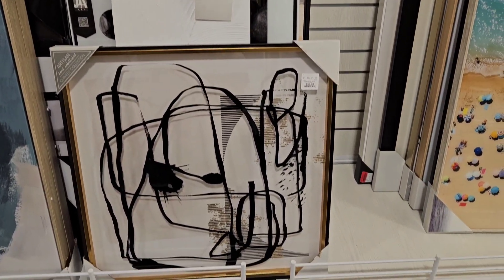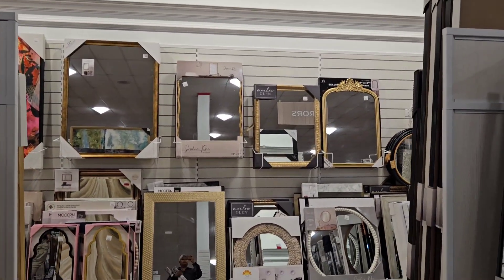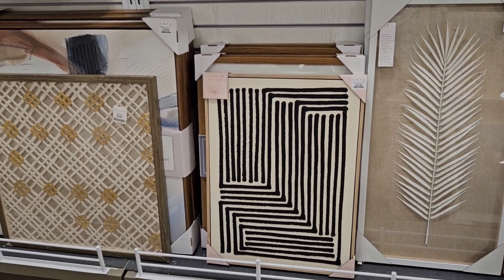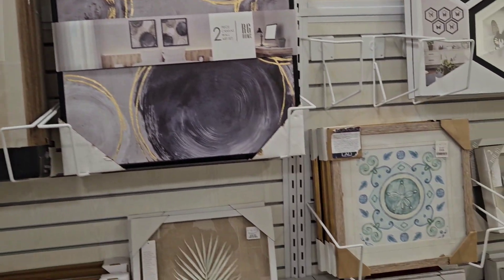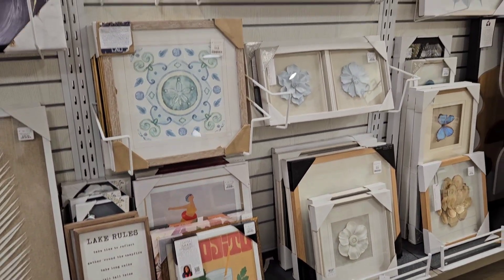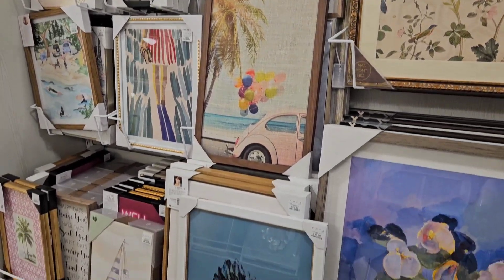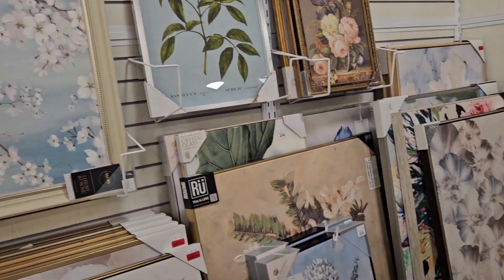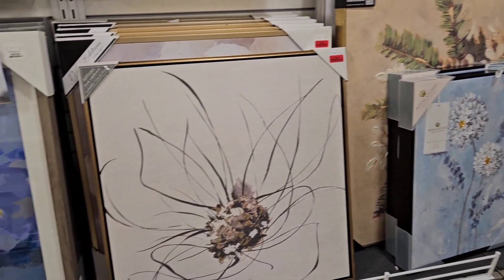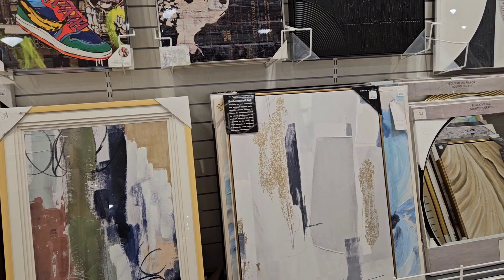We are in the art section of HomeGoods. I was hoping to find something, but I didn't find anything that stood out. I wanted something for the bathroom, the living room, and also my bedroom. For the living room I found something online, but I wasn't sure if I wanted to go with that. I just wanted to look around Marshall and HomeGoods to see if I could find something at a reasonable price point versus shopping online. But I haven't found anything, so I'll keep looking. It was kind of a hit and miss, so we'll see for next time.